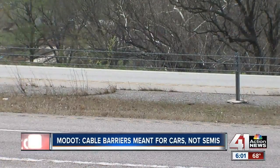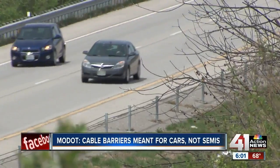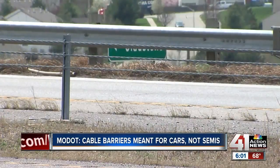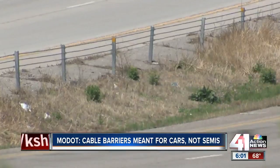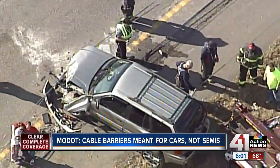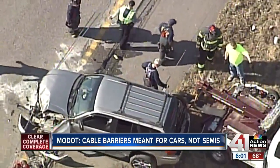MoDOT initially focused on I-70. In 2002, before the cable was installed, there were 24 fatalities on the highway. By 2006, that number fell to just two. The agency study found the cable caught 95% of the vehicles that crashed into it.